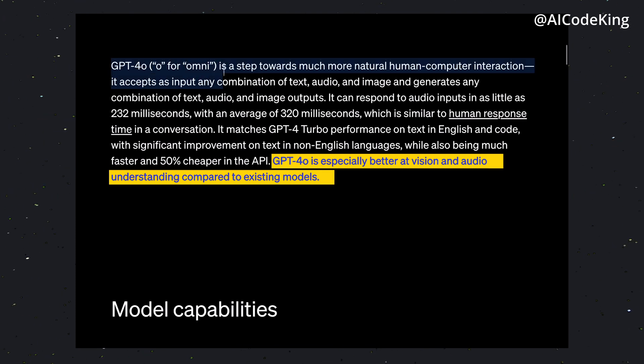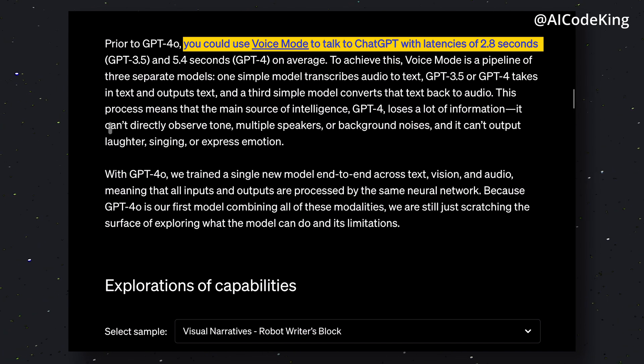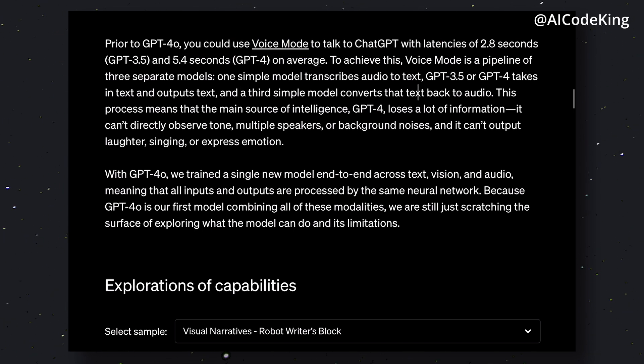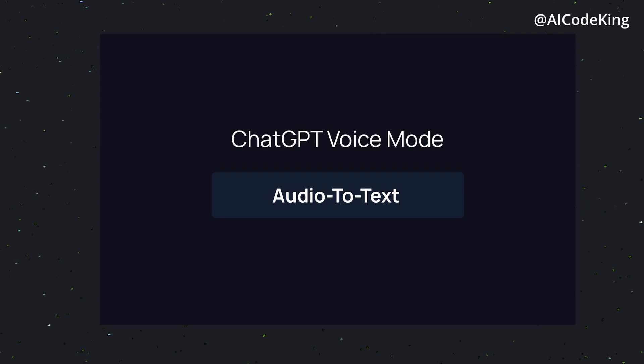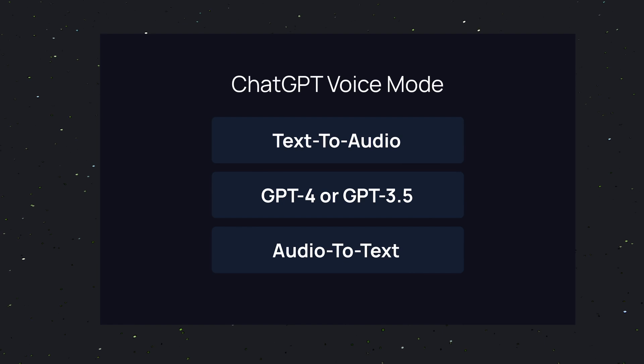GPT-4O is especially superior in vision and audio understanding compared to existing models. Before GPT-4O, using voice mode to talk to ChatGPT involved latencies of 2.8 seconds, which could go up to 5.4 seconds on average with GPT-4. This was achieved through a pipeline of three separate models: one simple model transcribed audio to text, GPT-3.5 or GPT-4 processed the text, and a third simple model converted that text back to audio. This process meant that the main source of intelligence, GPT-4, lost a lot of information — it couldn't directly observe tone, handle multiple speakers, or detect background noises. And it couldn't output laughter, singing, or express emotion.